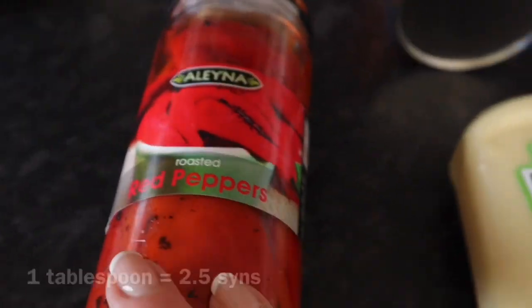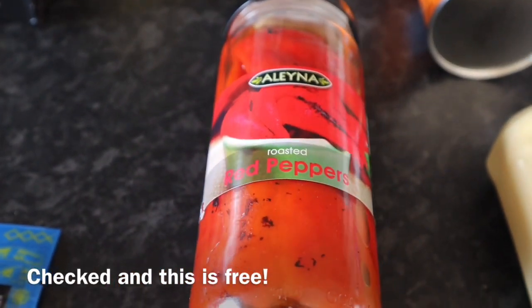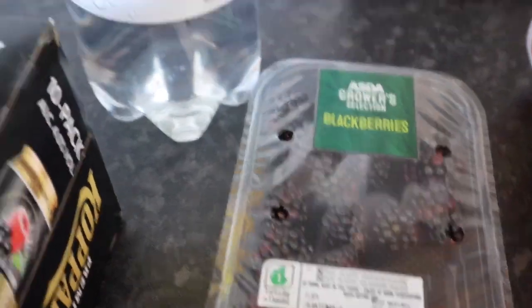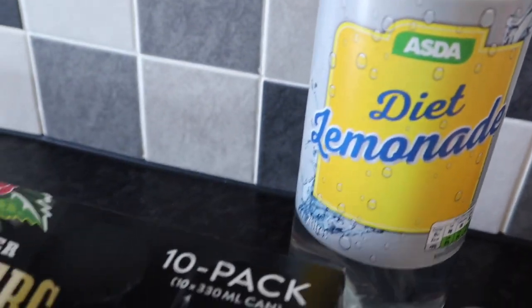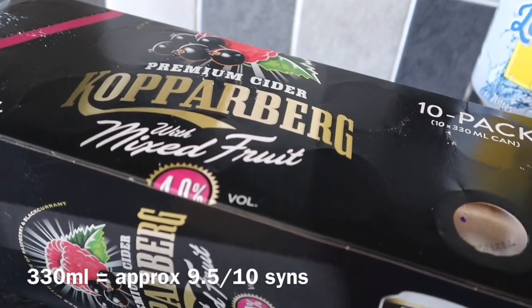Paprika Pringles. Salad cream. Some roasted red peppers — I thought these would be nice in my crustless quiche. And some blackberries that should have been in with the fruit and veg. One bottle of lemonade, and some cans of Kopparberg — they're not for me, but I'll put the syns on if I can find them.